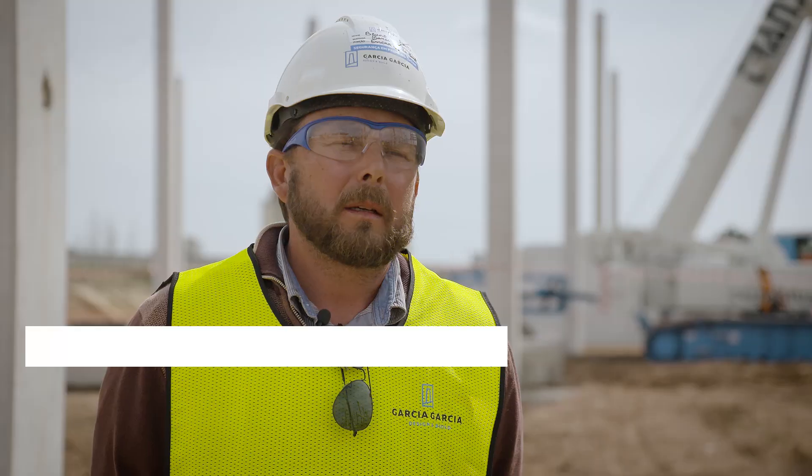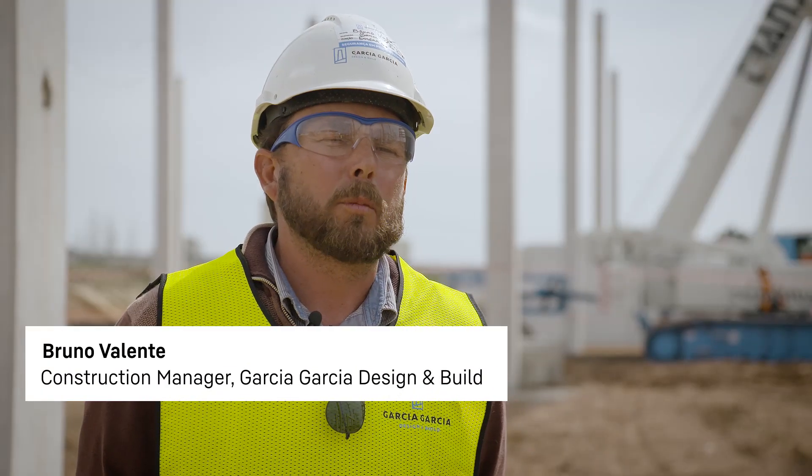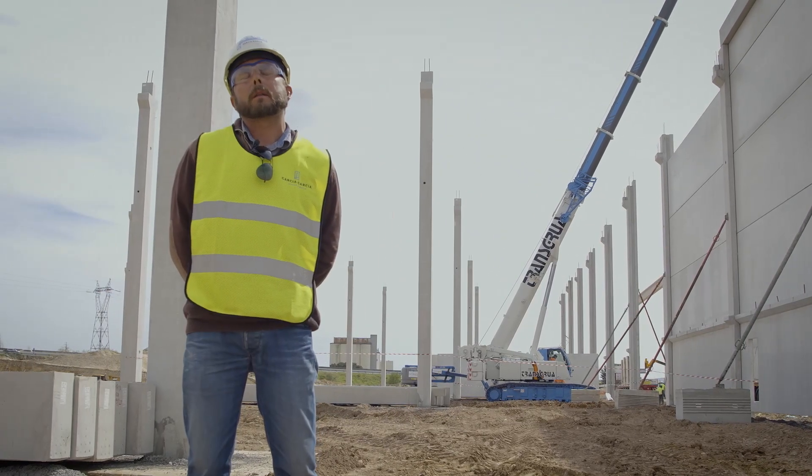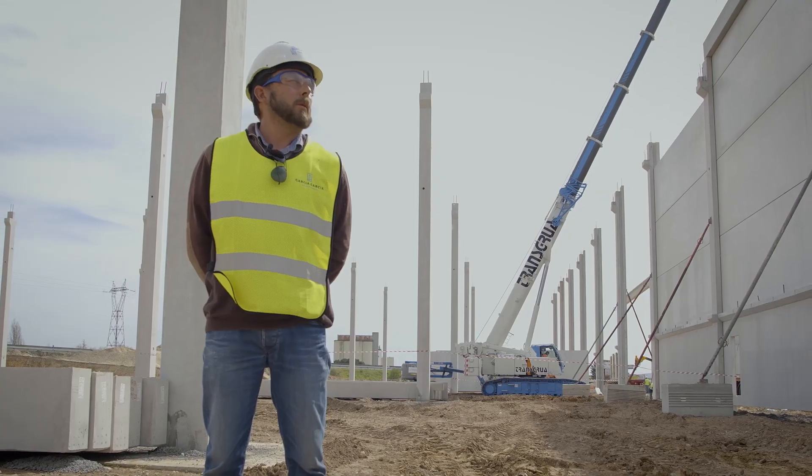Garcia e Garcia is a company with many years of experience in Portugal. Our company was founded a century ago. We are currently carrying out projects primarily in the logistics sector — projects that are becoming increasingly important.